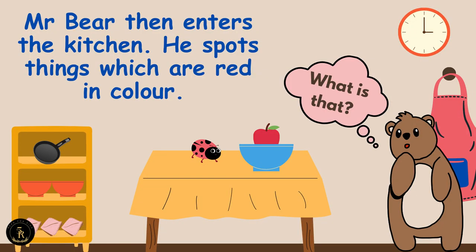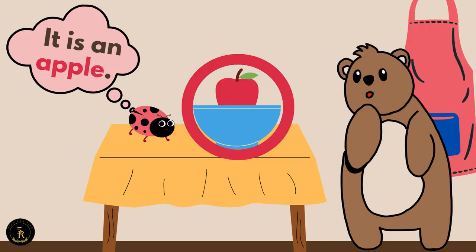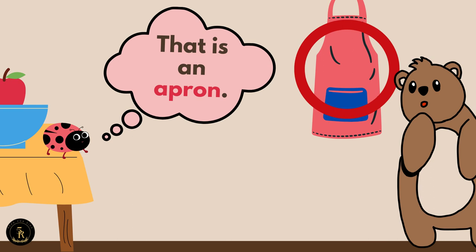Mr. Bear then enters the kitchen. He spots things which are red in color. What is that? It is an apple. A-P-P-L-E. Apple. That is an apron. A-P-R-O-N.